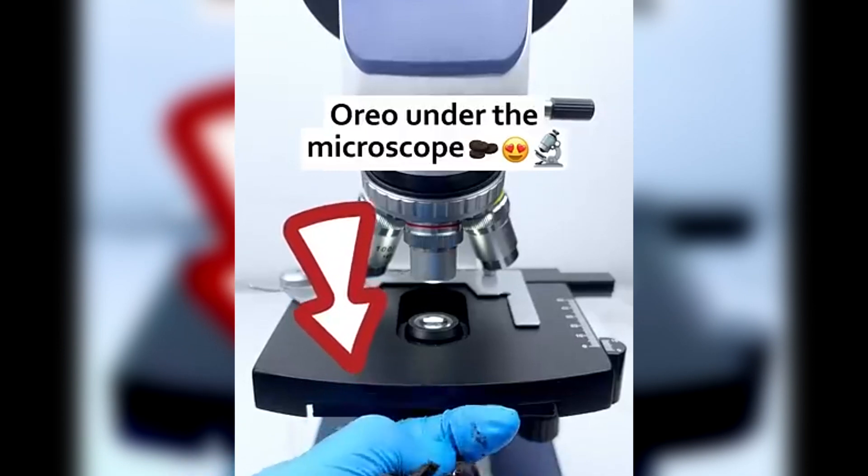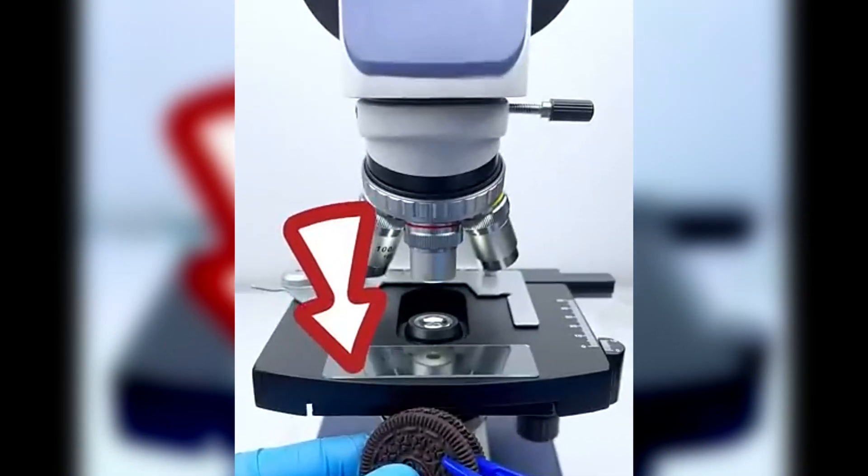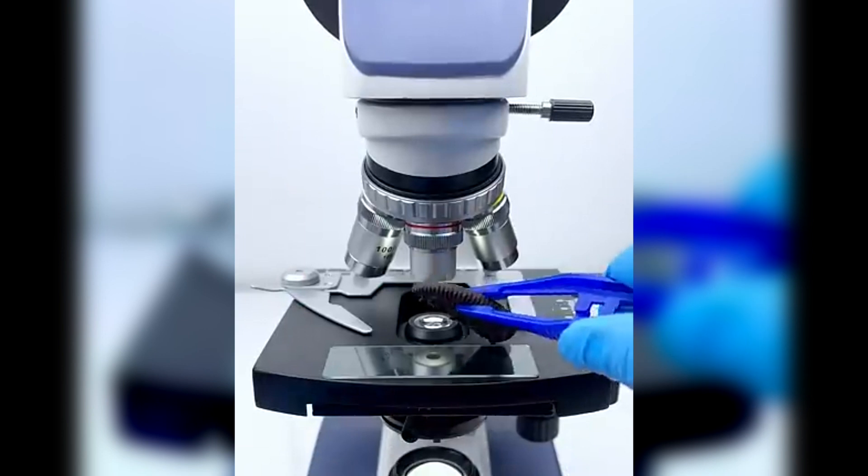Oreo cookies — crunchy, creamy, and iconic. But have you ever seen what's inside an Oreo at the microscopic level? The cookie looks smooth, but zooming in, we can see tiny sugar crystals and cocoa particles packed into every bite.